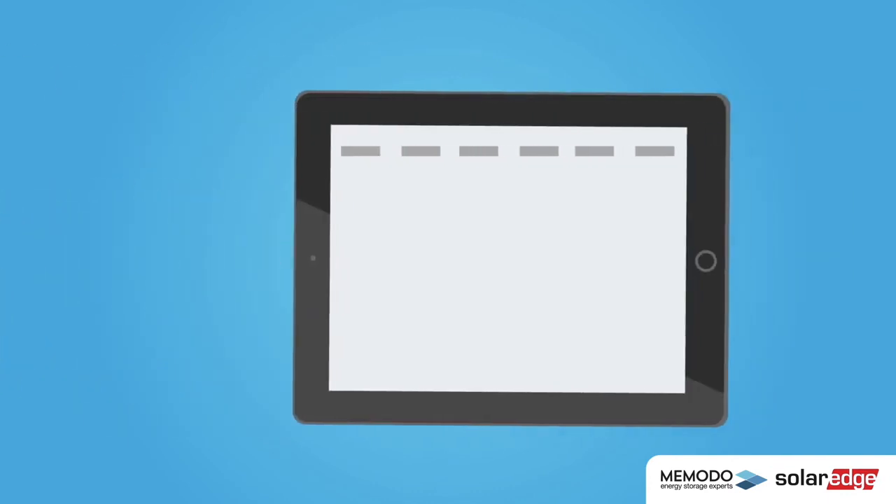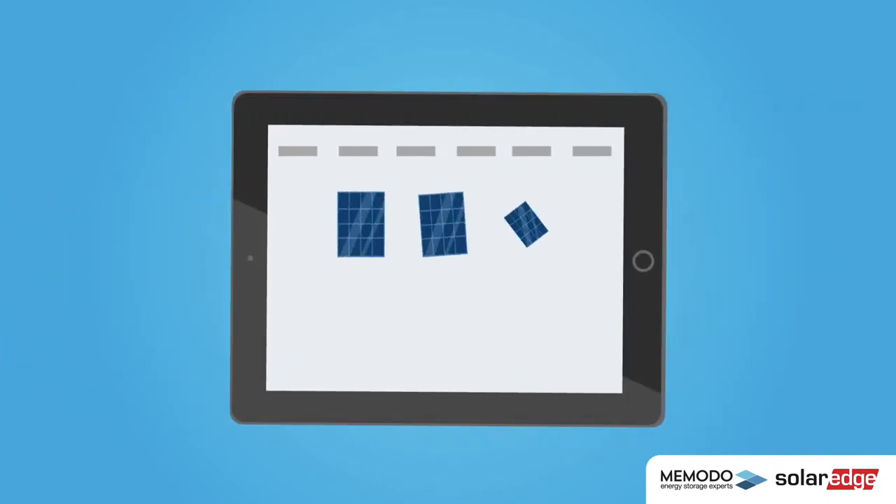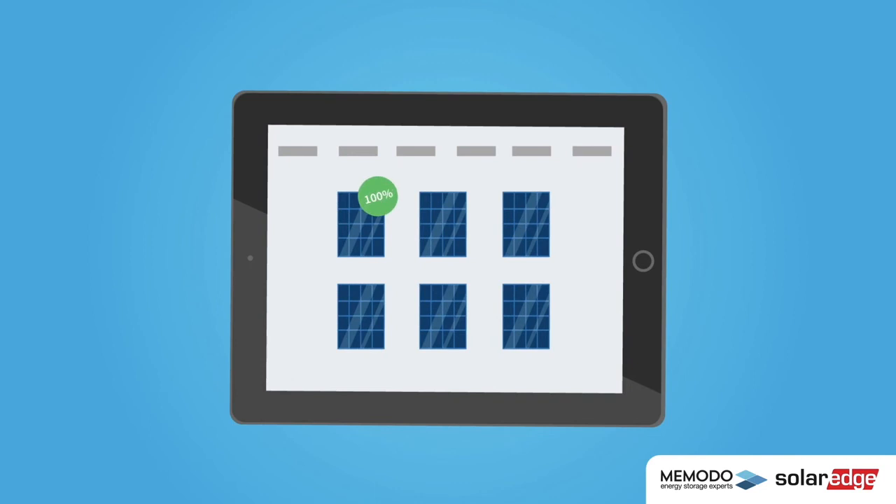The entire system can also be monitored and controlled via a user-friendly app. At your convenience, you're able to see the energy each panel is yielding.